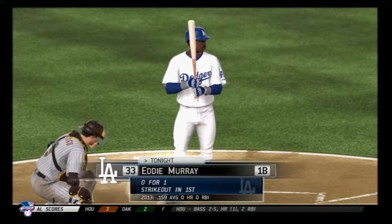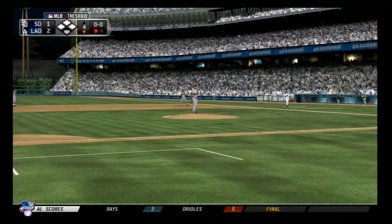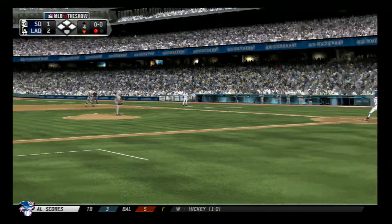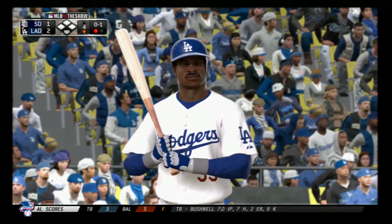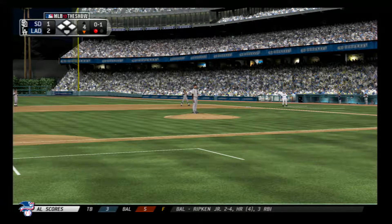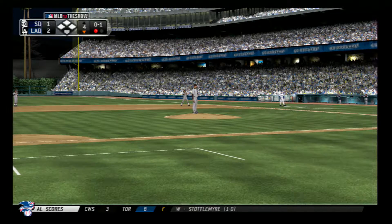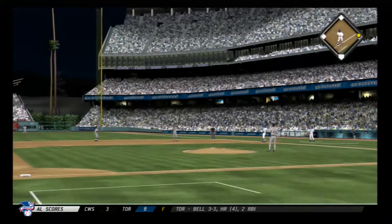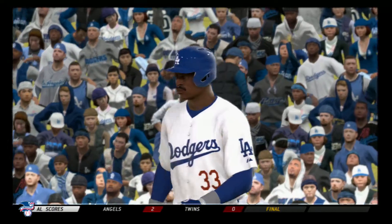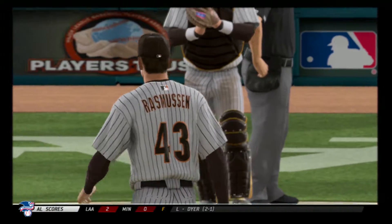Eddie Murray will stride in again. He struck out swinging his first time. He'll start him with a high strike on the fastball on the outside corner. It's 0 and 1. Now a big swing as this has popped up way up toward the right side of the infield. He's come out with a plan against these hitters, and he's executed that plan to perfection. That's 7 in a row now he's set down.